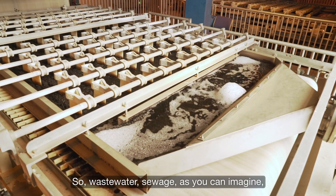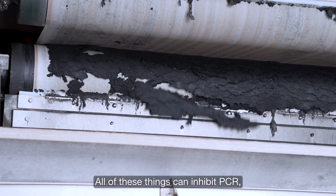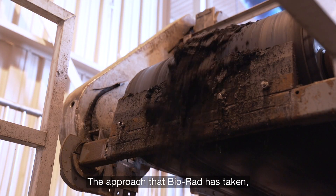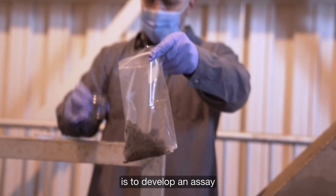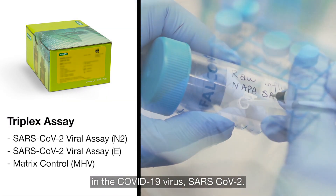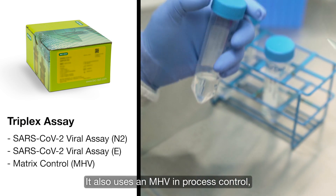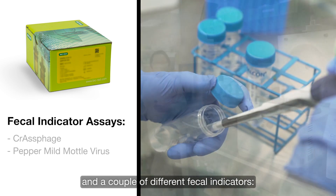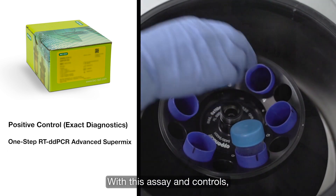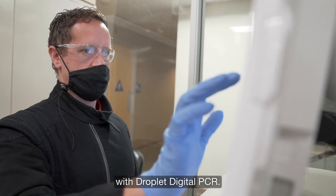Wastewater sewage, as you can imagine, is full of different bacteria, compounds, chemicals, and biological material. All of these things can inhibit PCR and the PCR reaction. The approach that BioRad has taken for wastewater-based testing is to develop an assay that detects two different genes — the N-gene and the E-gene in the SARS-CoV-2 virus. It also uses an MHV in-process control and a couple of different fecal indicators: PEPPER-modeled mild virus and CRASP phage. With this assay and controls, the kit is easy for customers to deploy in their labs.